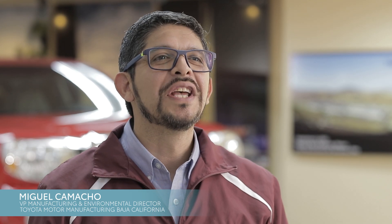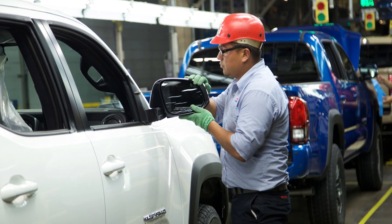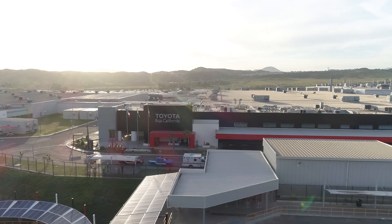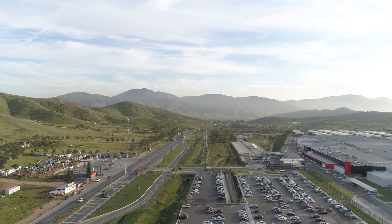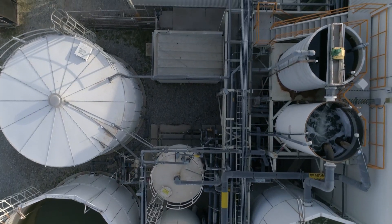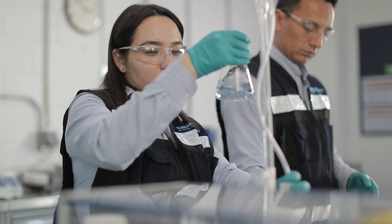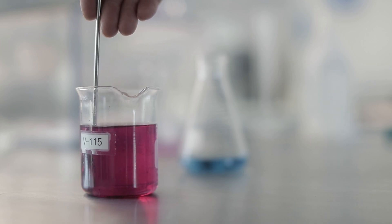Welcome to Baja California, Mexico, where Toyota produced the popular Toyota Tacoma pickups and employs over 2,000 team members. This region, 30 miles south of the U.S.-Mexico border, is considered a high-risk area for water availability. Toyota has a long history of water conservation here, and recently, this facility has tested and implemented some advanced technology that has taken water management to a whole new level.